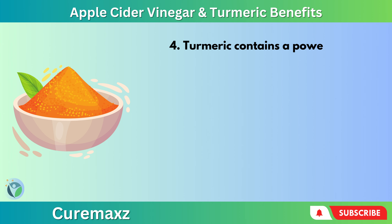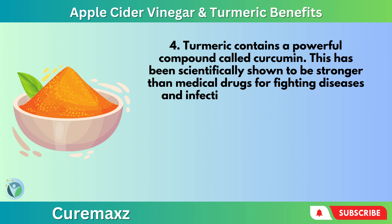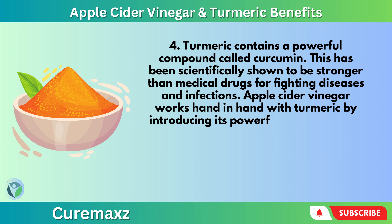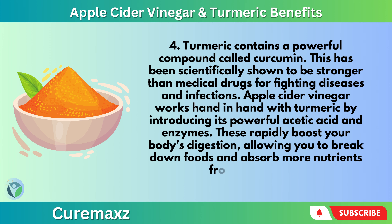Turmeric contains a powerful compound called curcumin, which has been scientifically shown to be stronger than medical drugs for fighting diseases and infections. Apple cider vinegar works hand-in-hand with turmeric by introducing its powerful acetic acid and enzymes, which rapidly boost your body's digestion, allowing you to break down foods and absorb more nutrients from every meal.